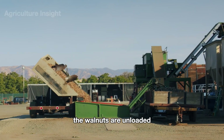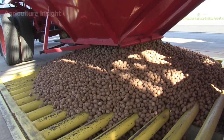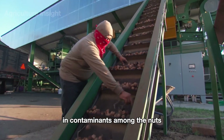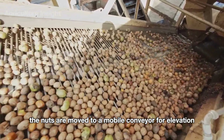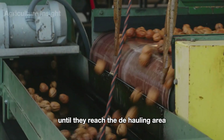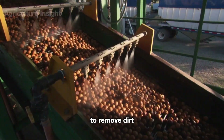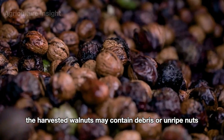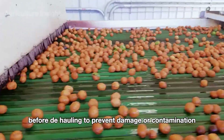Upon arrival at the processing site, the walnuts are unloaded and transferred into a holding pit, leading to a second conveyor belt. Here, workers methodically inspect, sort, and remove any unwanted debris and contaminants among the nuts. After unloading, the nuts are moved to a mobile conveyor for elevation. This movement also aids in sorting the nuts until they reach the dehulling area. Walnuts are then passed through a water washing system to remove dirt. The sorting system eliminates debris and unripe nuts before dehulling to prevent damage or contamination.